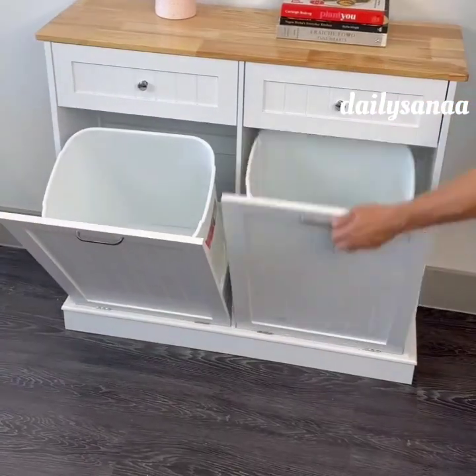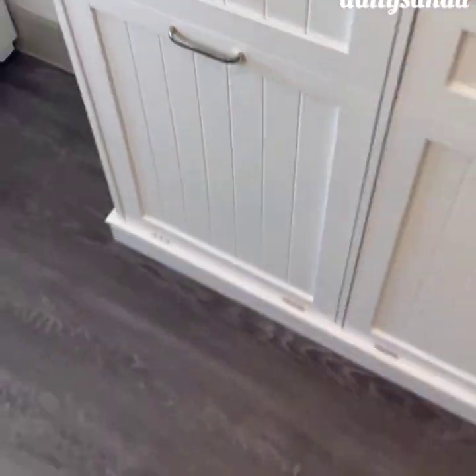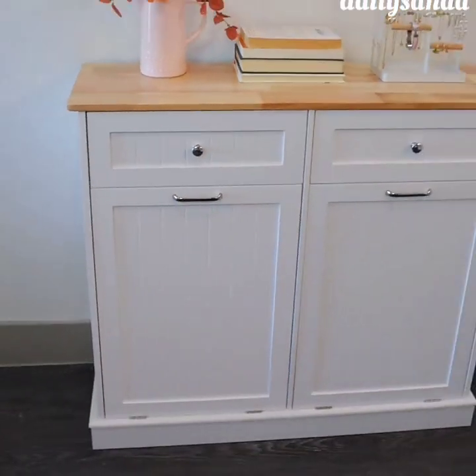This cabinet has two bins that tilt open and can be used for trash, recycling, dog food, or in the bedroom to hide away laundry.